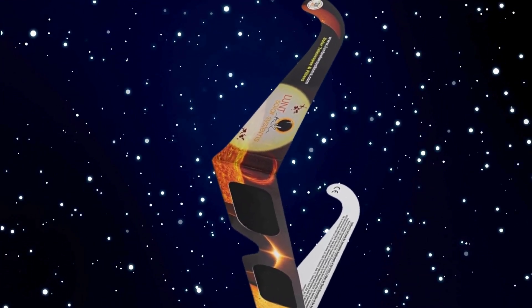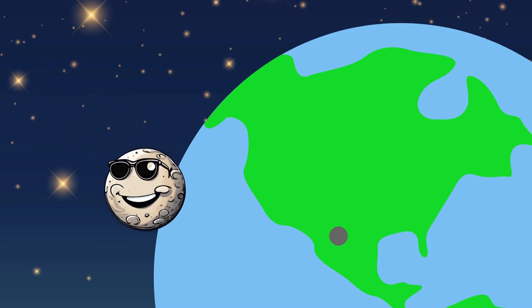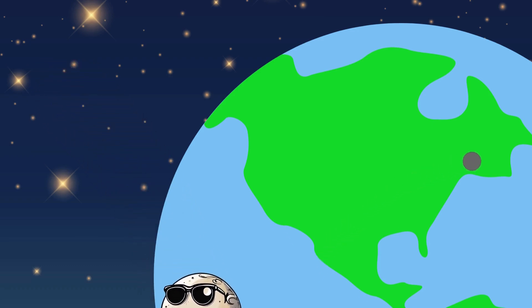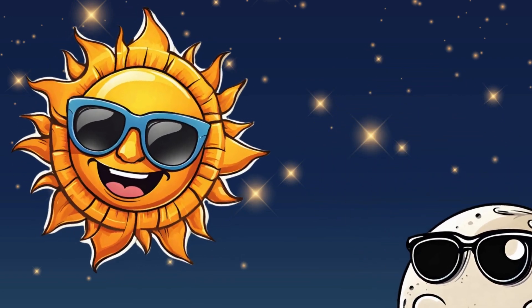Just remember, only look at the image inside and not directly at the sky, unless you have special solar eclipse glasses. Be sure to thank the moon for providing the shadows. Now get crafting and we'll see you at the big event. Stay safe and clear skies — the eclipse is going to rock! See you in a bit, Moon.